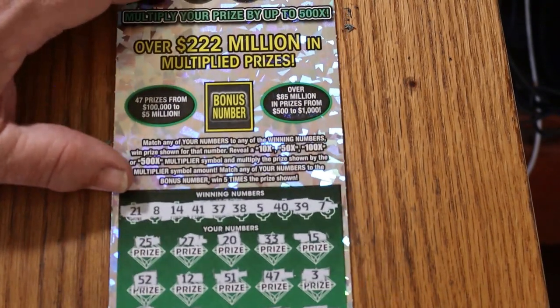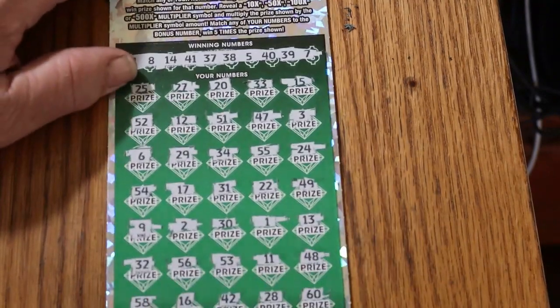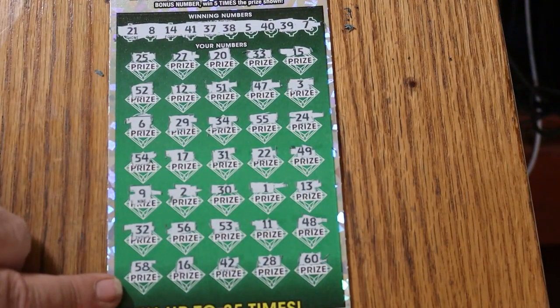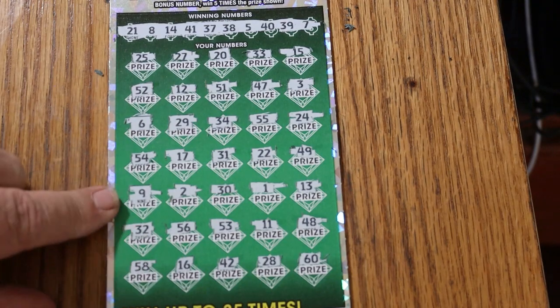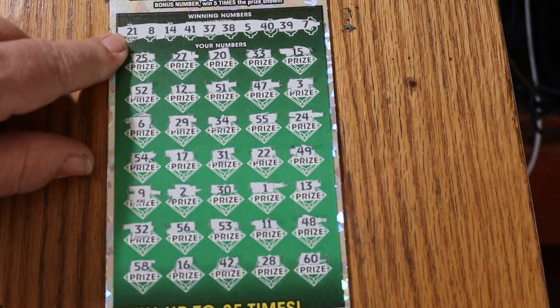So we've got nothing on the bottom. Bonus number is 36 — do we have a 36 anywhere? No, no, no, no, no. Okay, so nothing on that one. That's all right.